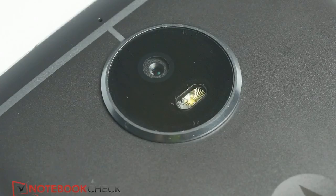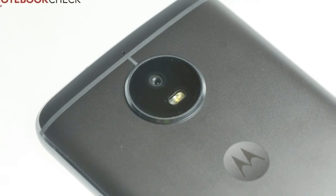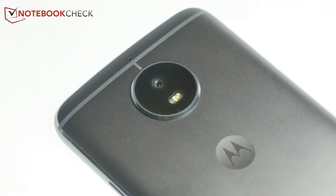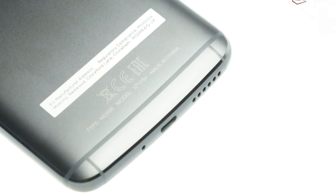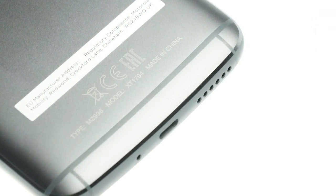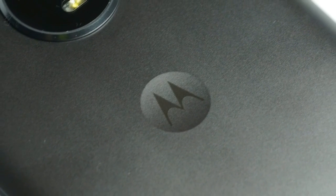The screen size has grown slightly to 5.2 inches, although the change in the smartphone's dimensions is limited to the length. Its weight, on the other hand, has increased to a hefty 157 grams, making the Moto G5S one of the heaviest competitors in its class.